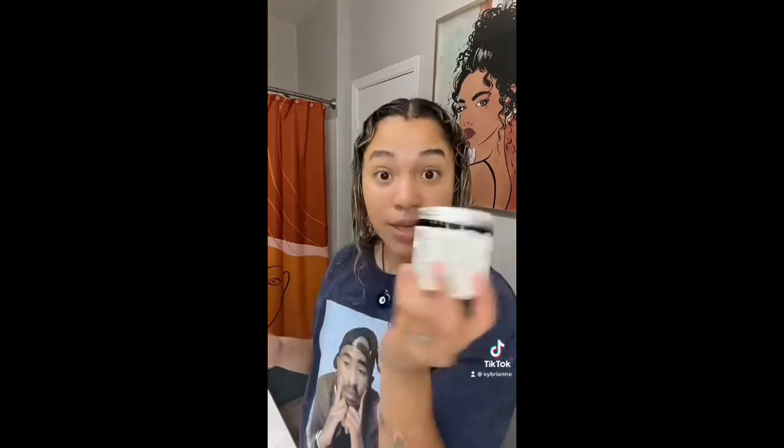My next product is another CurlSmith product — it is the Curl Defining Style Souffle. I'm going to be trying the Curl Defining Style Souffle and I'll let you know how I like it. I ordered this from Amazon. It is very melted and got all over the side of the container, but there's still quite a lot in there. I'm very weirded out by the texture, but I'll let you know what I think.